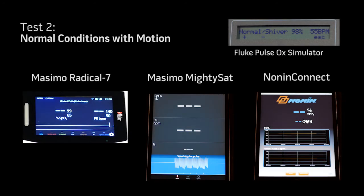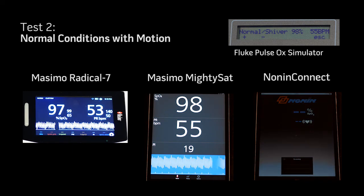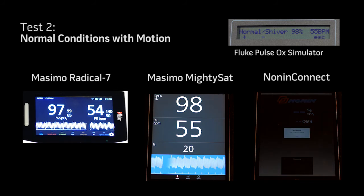In Test Scenario 2, with normal SpO2 and pulse rate but with motion due to shivering, the Masimo Radical 7 and the Masimo MightySAT device provide accurate SpO2 and pulse rate measurements compared to the Fluke Pulse Oximulator, while the Competitive Device will not provide measurements.